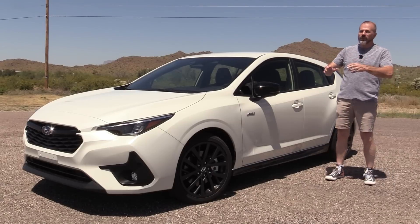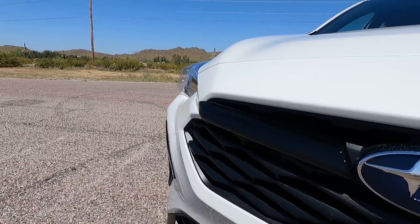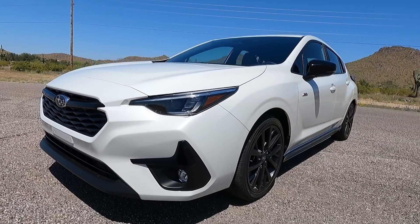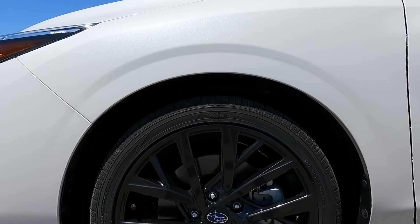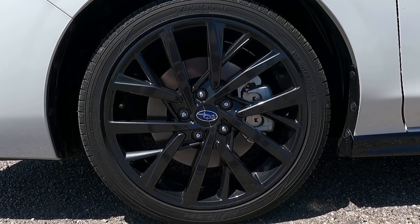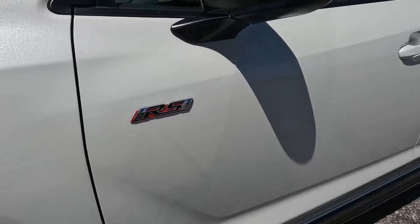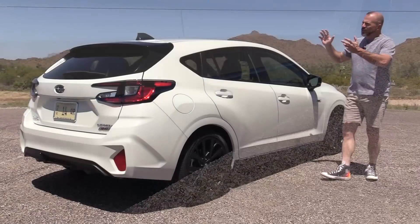Looking at the front, you can see evolutionary styling from Subaru — there's no question what you're looking at. The grille and headlights are all new; this has LED headlights and LED fog lights down in the lower fascia, along with unique trim treatments for the RS. Coming around the corner, you can see the gloss black 18-inch wheels wrapped with 225/40 series tires. On the door you can see the RS badge, which is something new on a Subaru.